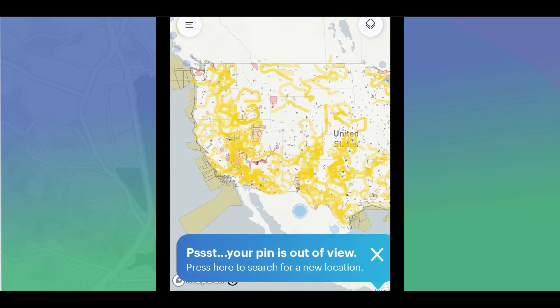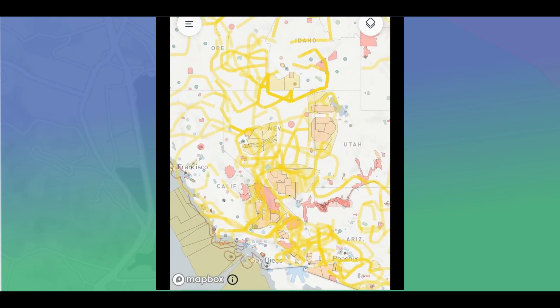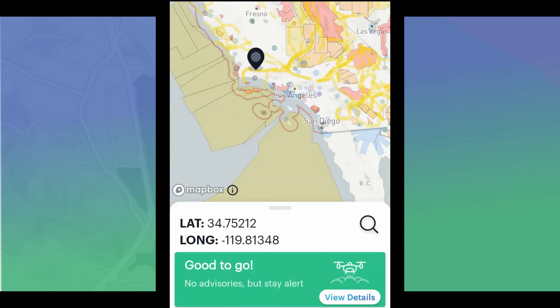Let's take a look out west — let's go out to California, north of Santa Barbara. Good to go!